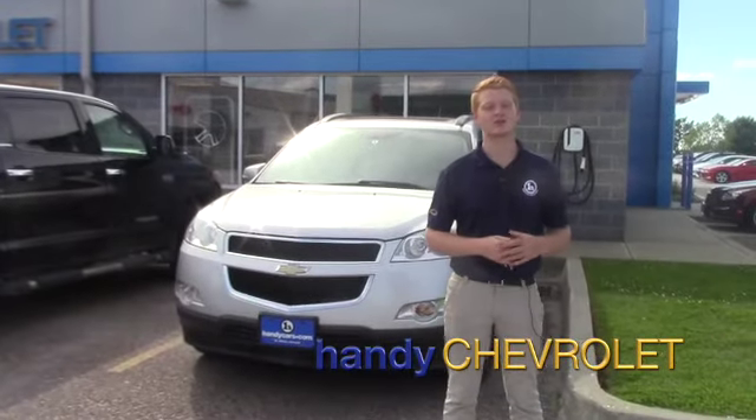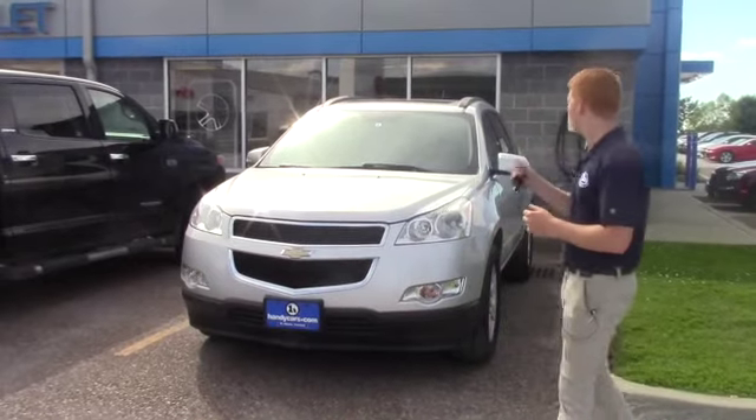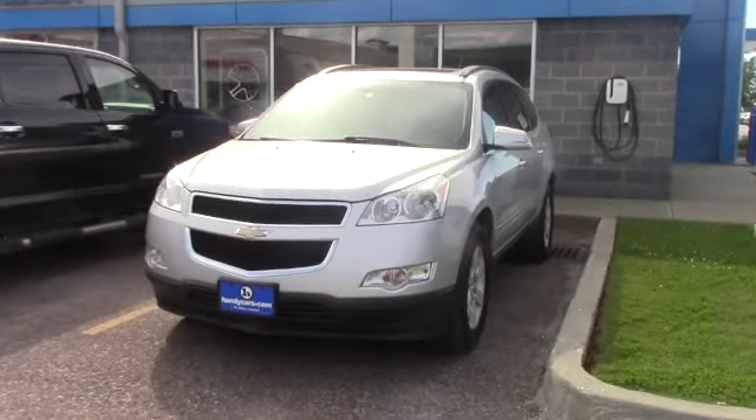Hey Christy, Scott here from Handys. Just want to take a second to introduce myself, show you who you will be talking to, as well as show you this beautiful 2010 Chevy Traverse.